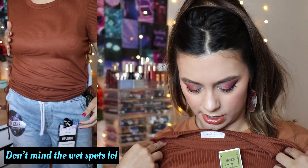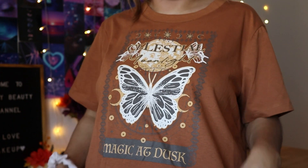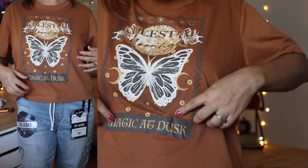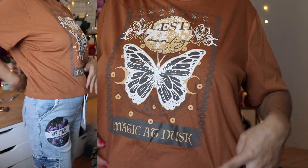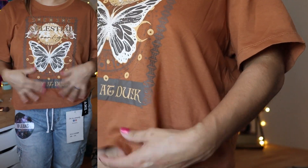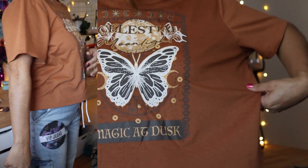Let me show you the shirt I'm wearing right now because it's one of my favorites from yesterday. It's so cute — it has a butterfly and says 'Celestial Moonlight' and 'See Magic at Dusk.' I love this rustic brown-orange shade. It fits me good, a little bit on the short side so high-waisted pants would be nice. The size is XL. I used to be so petite I'd fit small and medium but now I do large and extra large — I like the loose fitting.